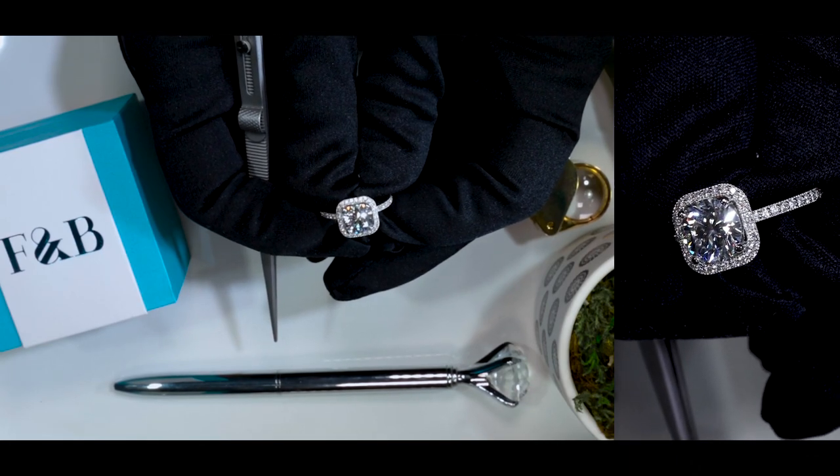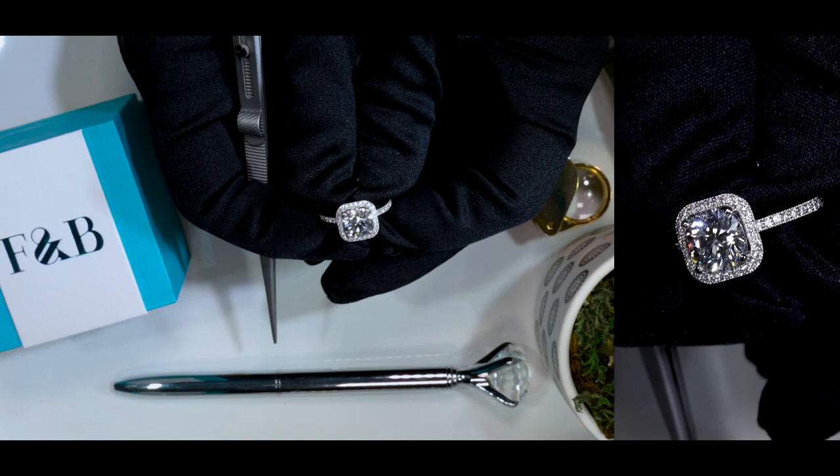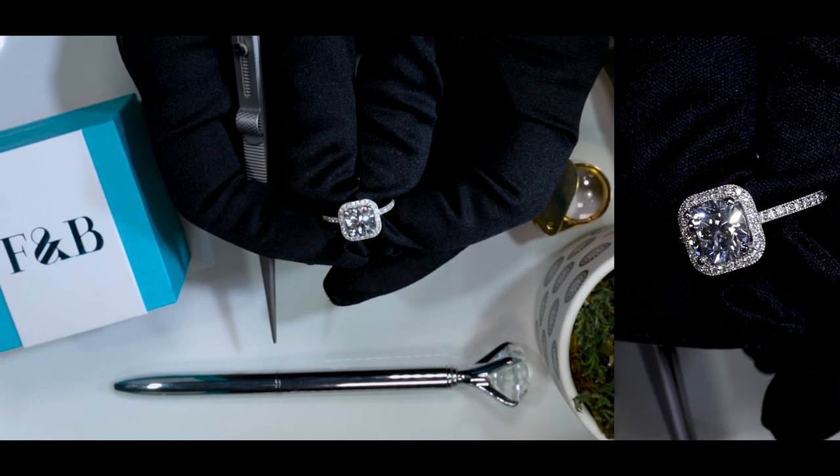This center stone is a Diamond Foundry lab-grown diamond. It's 2.16 carats, G-color, VS1.